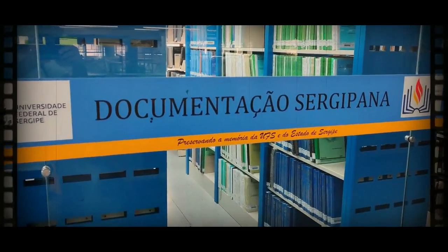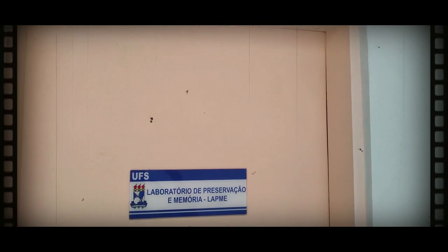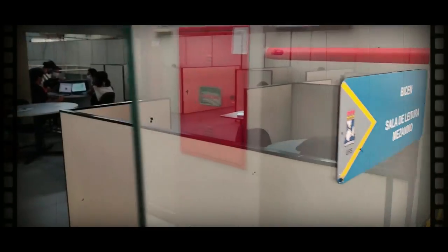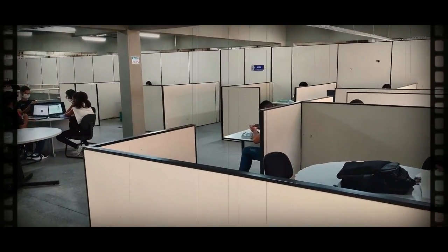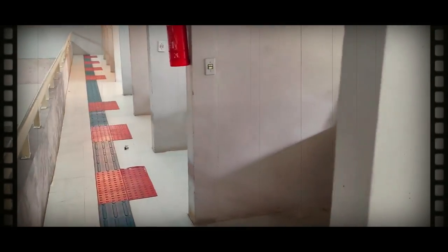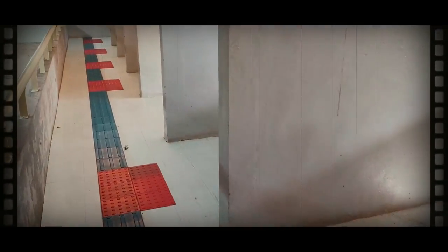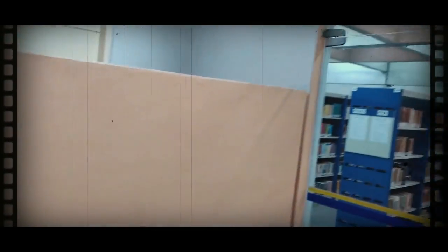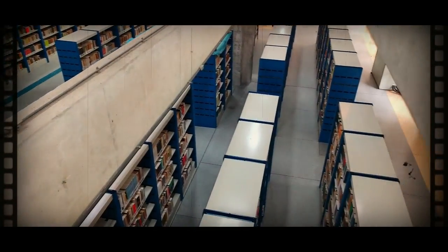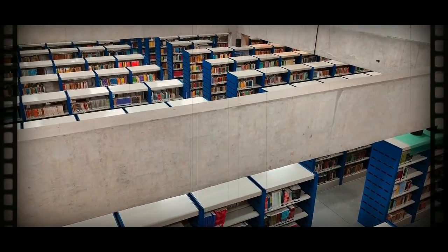A bibliotecária nos apresentou o Laboratório de Preservação e Memória do curso de Biblioteconomia da UFES. Temos um local de leitura onde os alunos vão estudar de forma individual ou coletiva. Temos o acervo geral, que é a parte mais conhecida, onde ficam os livros, todos organizados na Classificação Decimal Universal.